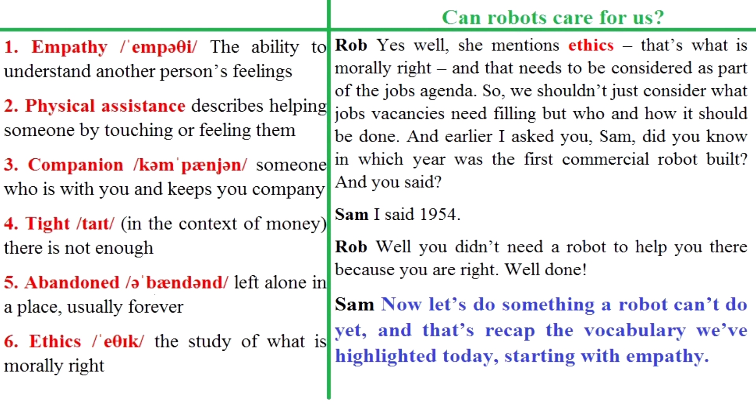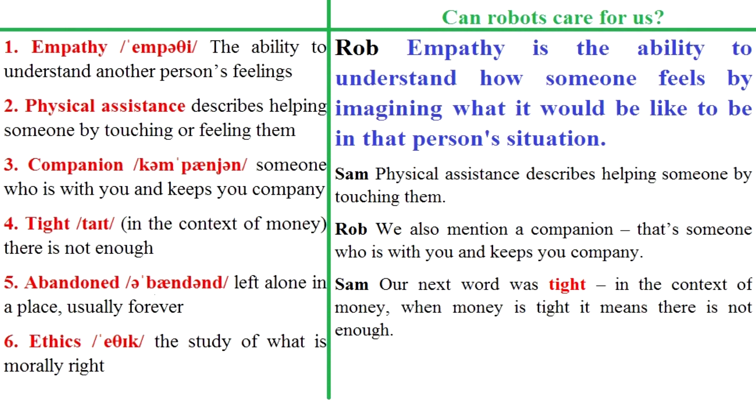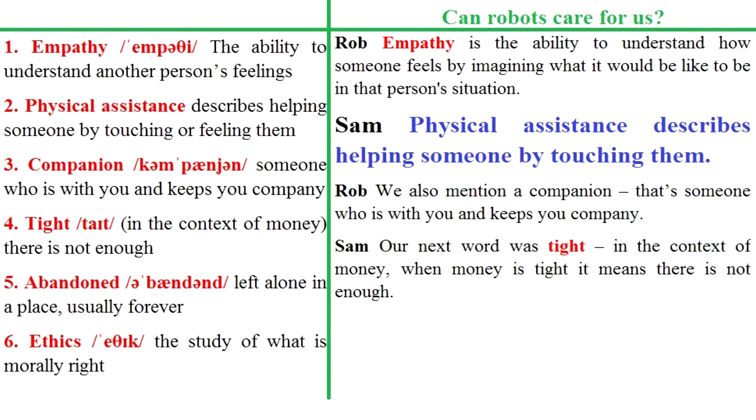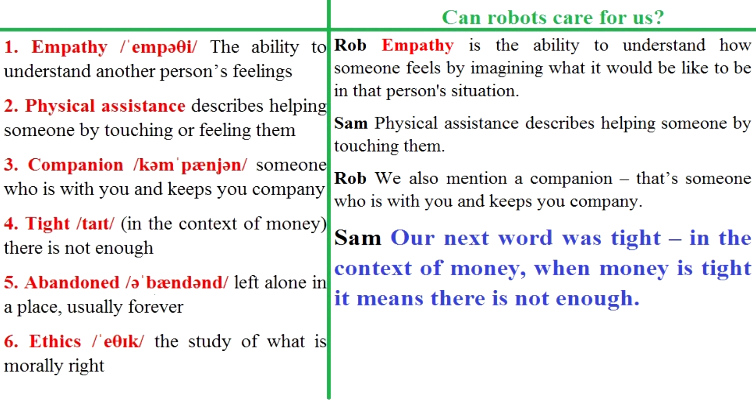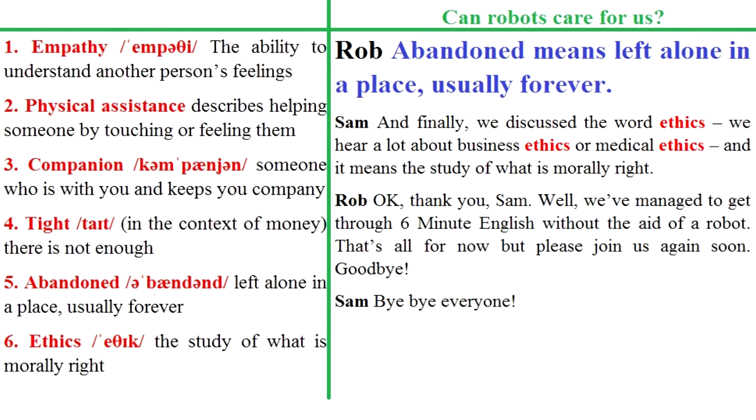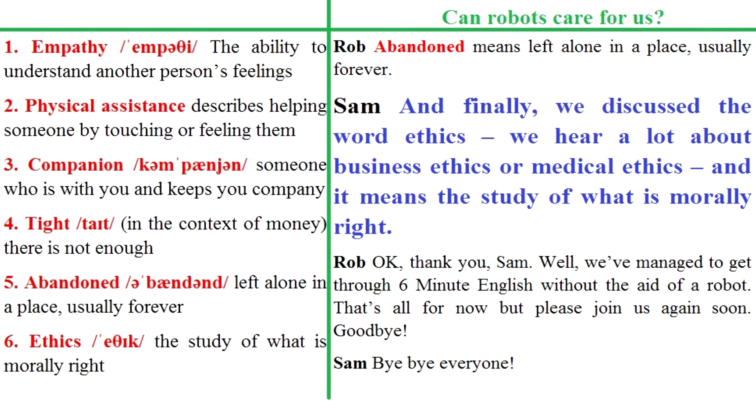Now let's recap the vocabulary we've highlighted today, starting with empathy – the ability to understand how someone feels by imagining what it would be like to be in that person's situation. Physical assistance describes helping someone by touching them. A companion is someone who is with you and keeps you company. When money is tight, it means there's not enough. Abandoned means left alone in a place, usually forever. And finally, ethics means the study of what is morally right.